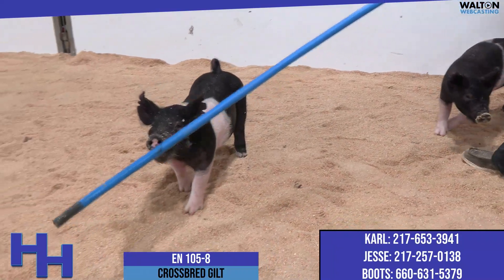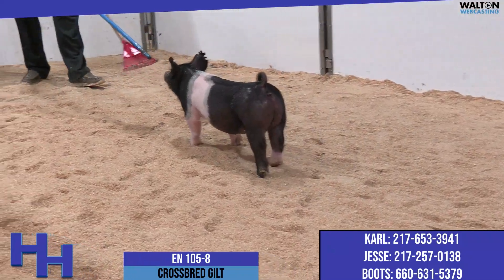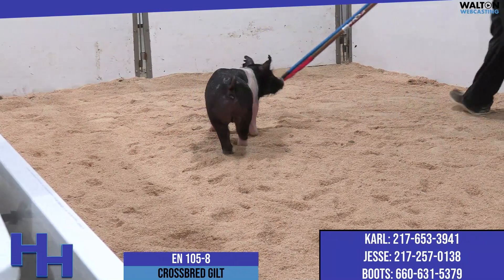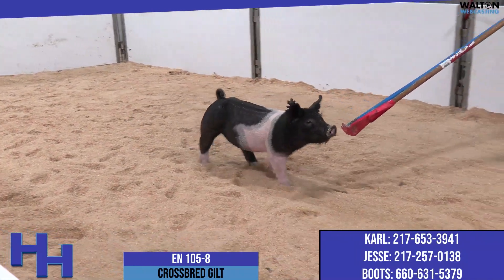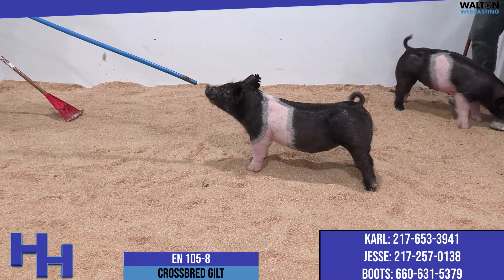I think 105-8 is one of the combo gilts in the group in terms of her ability to combine the good of all of them, and yet not be too far in one direction from a detrimental standpoint. The 105s are sired by Absolute. This sow is a no-intro little bro. I've talked at length about the depth of this litter, and it's on full display here with the 105s.